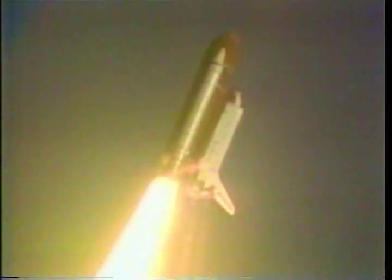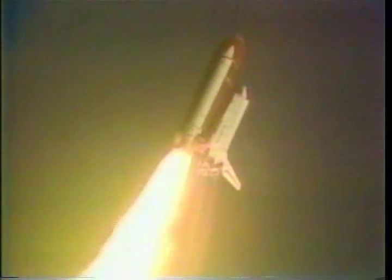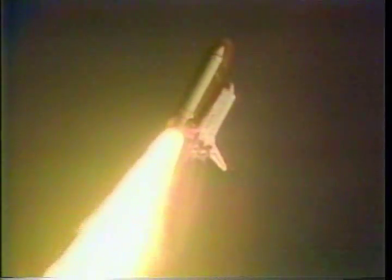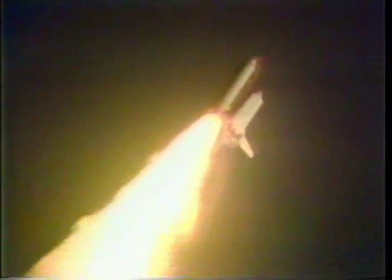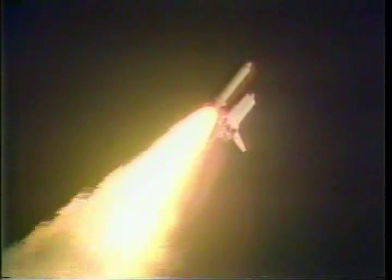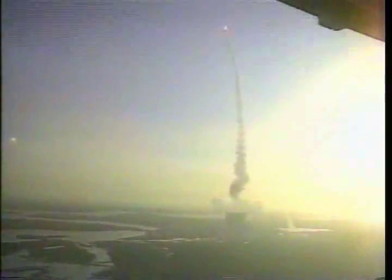Maneuver complete. Placing Discovery in crew and heads-down attitude and on course for a 57-degree orbit. Engine set 100% and throttling down. Engine throttles now at 70%. We have 70% rated thrust in order to help maintain optimum aerodynamic conditions as Discovery accelerates through the dense lower altitudes.